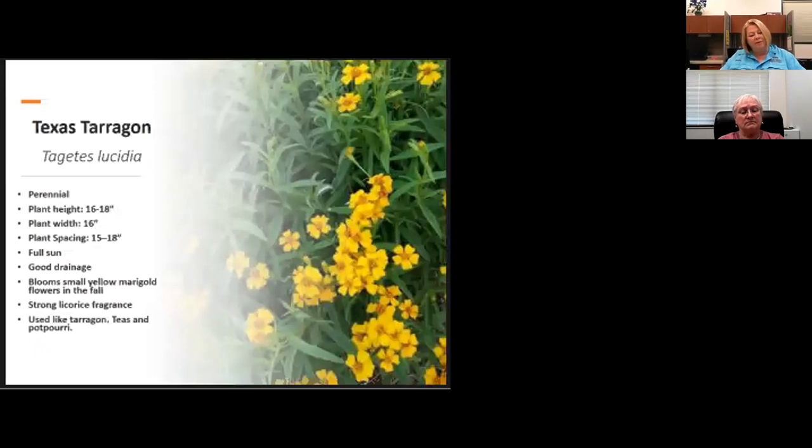Texas tarragon — most people call it Mexican mint marigold. Texans adopted Texas tarragon because we can't grow French tarragon here. It blooms beautiful yellow flowers in the fall and is a very hardy perennial. It will return in the spring from its roots — every one of our plants out there are brown right now, but we can cut them back and they'll come back. Pollinators love this plant, and those blooms appear in the fall, starting around September or October.